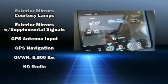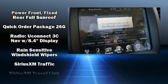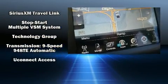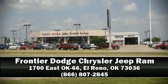Passenger security is always assured thanks to various safety features such as traction control, anti-whiplash front head restraints, a security system, an emergency communication system, and four-wheel disc brakes with ABS. Comprehensive safety includes row curtain airbags and stability control. Please don't hesitate to give us a call.